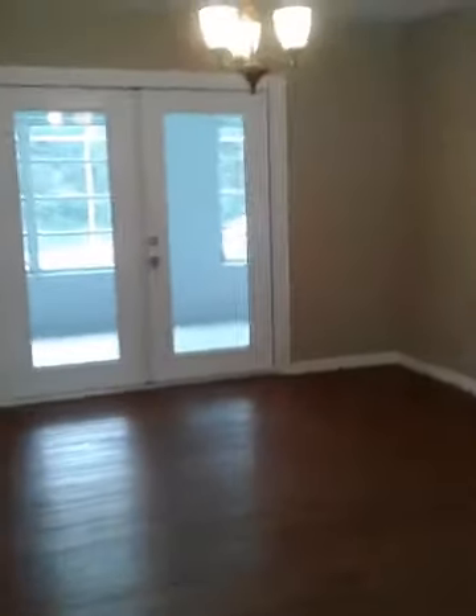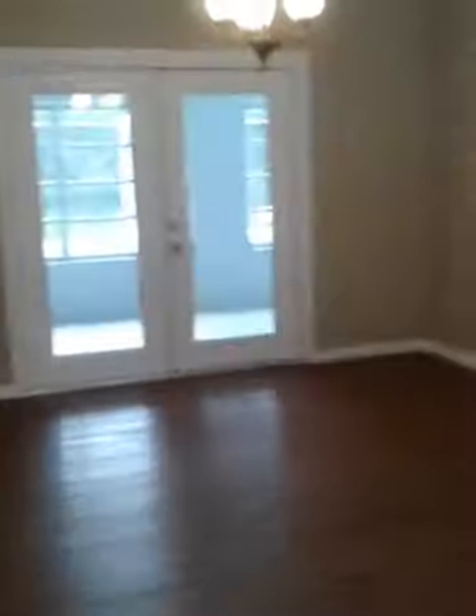We've got brand new ceramic tile — absolutely gorgeous. Laminate wood floors, bay window in the living room. This home has a separate living room and family room. Here's the dining room.